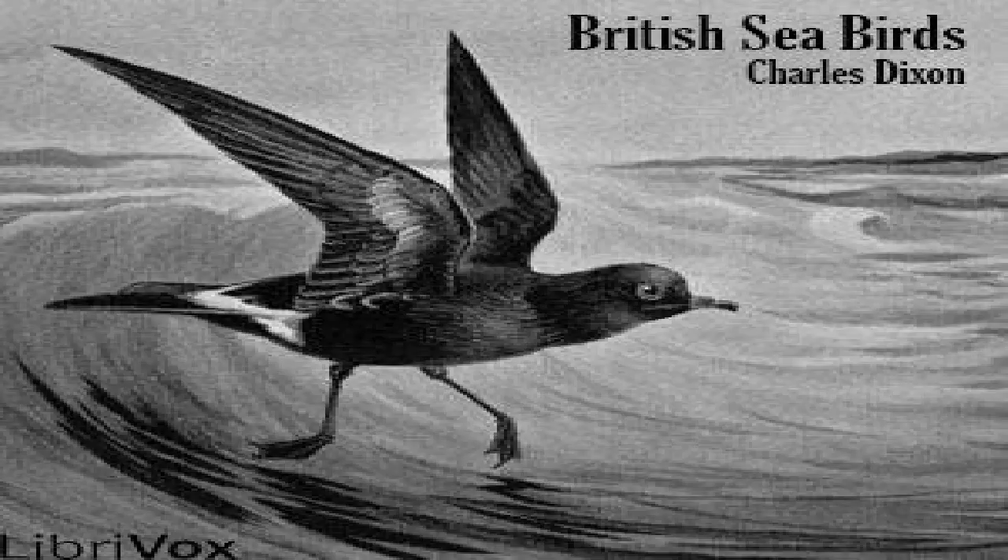The eggs of this gull are usually three in number, sometimes as many as four, and vary to an almost incredible degree. The ground colour varies from pale green to dark olive-brown, spotted, blotched, or streaked with dark liver-brown, pale brown and grey. Vast numbers of the eggs of this gull are collected for food, especially at the Farne Islands. The birds do not appear to suffer in any way by this systematic pillage, for they are always allowed to rear a brood from a second clutch, and are most rigorously protected whilst doing so.